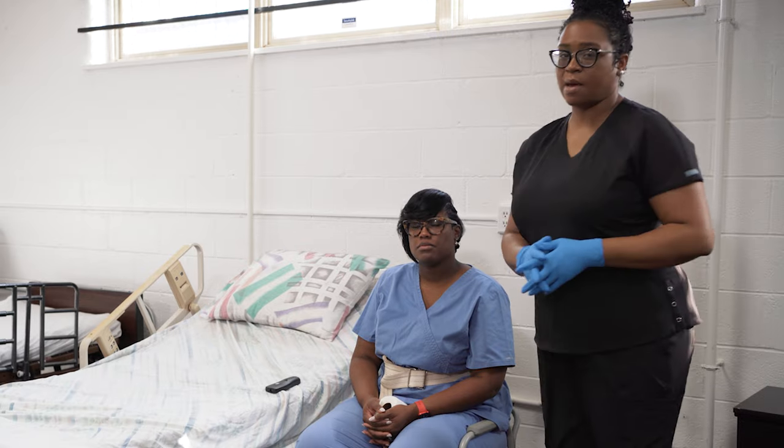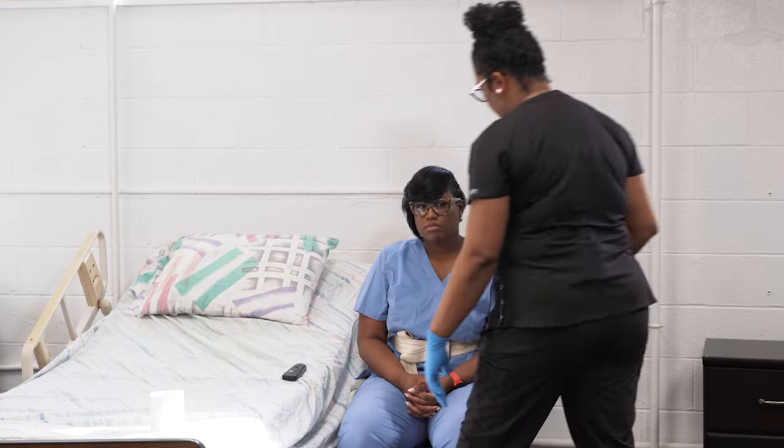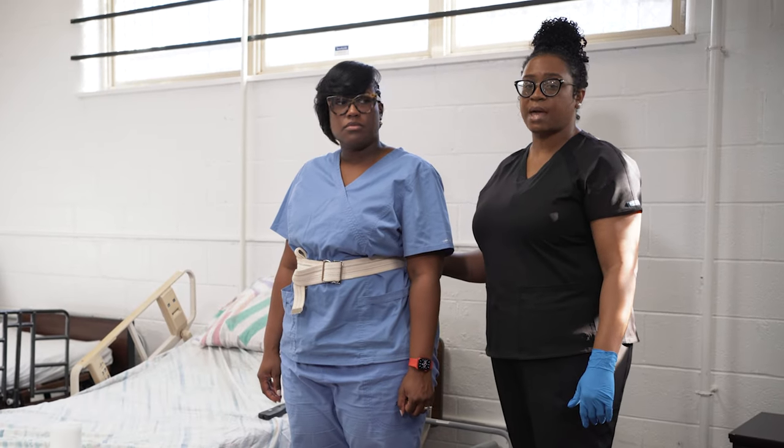Then when the resident calls me back in, I'm going to don my clean gloves. I'm going to assist the resident to stand and wipe from front to back. Ms. Smith, we're going to stand on the count of three — one, two, three. I'm going to assist the resident to wipe from front to back.